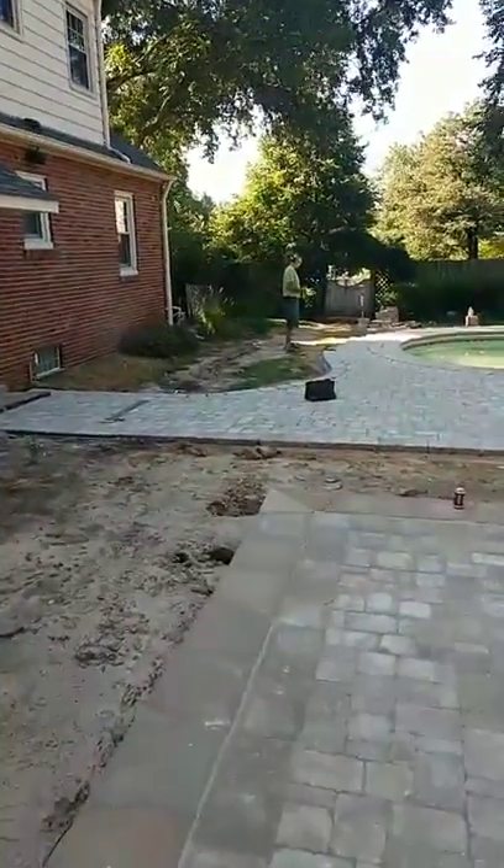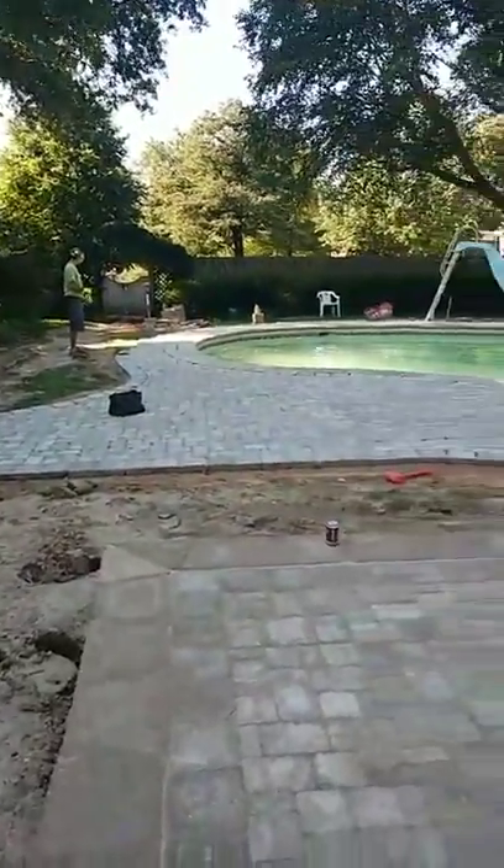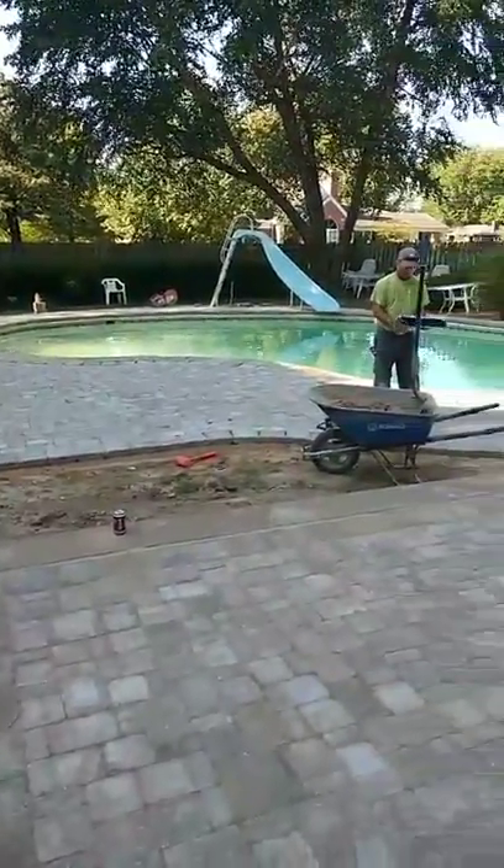That way when it pours down rain here, it'll get everything out to the street so you won't have to worry about your backyard getting too wet.